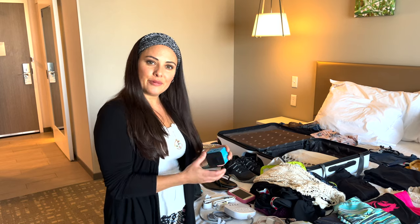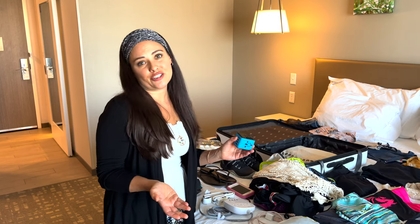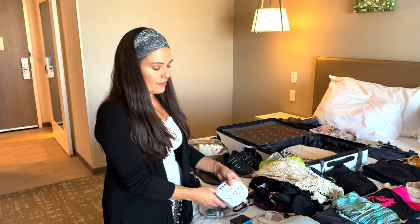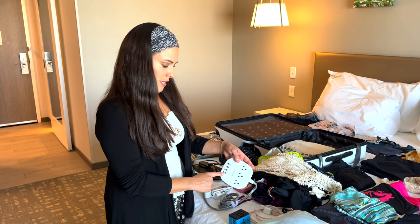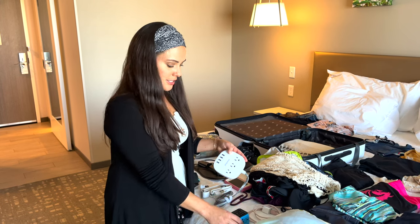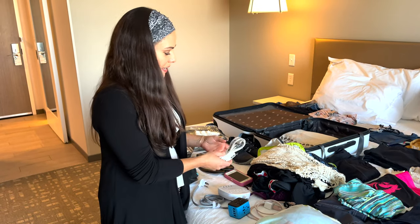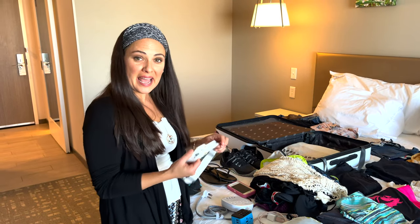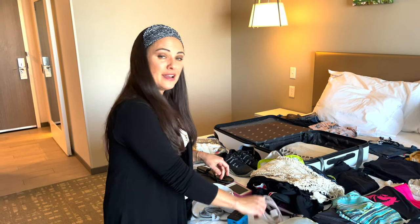Here's our universal adapter — we take this everywhere when going overseas because you never know what kind of electricity outlets you'll have. We also have a power strip with USB and regular plug-ins to use together depending on the country. And my Nitecore headlamp for night hikes or when I need a light walking places at night.